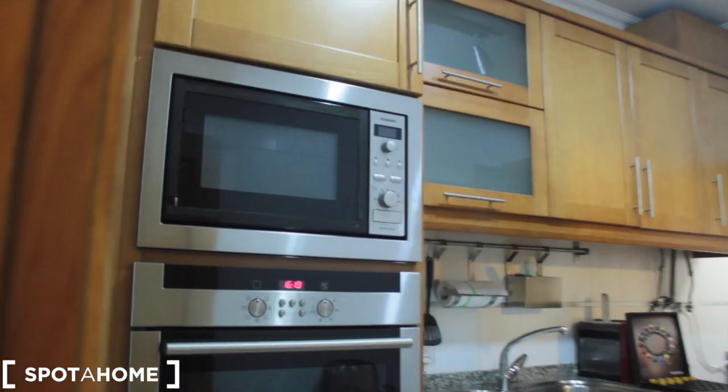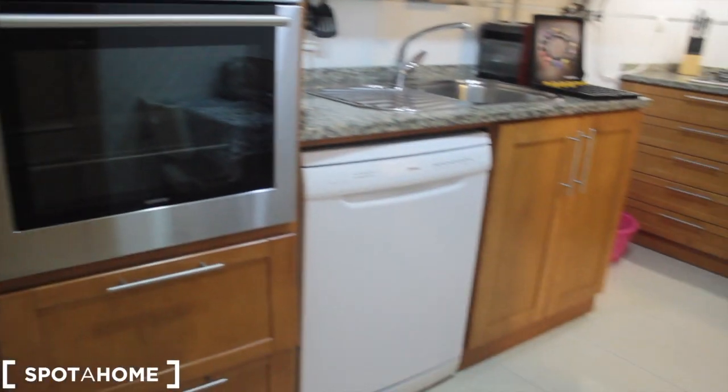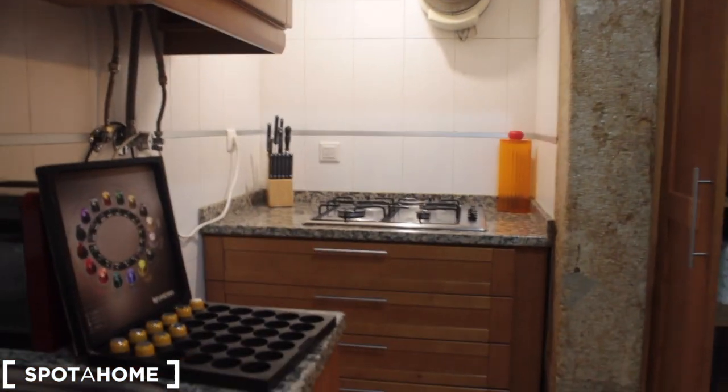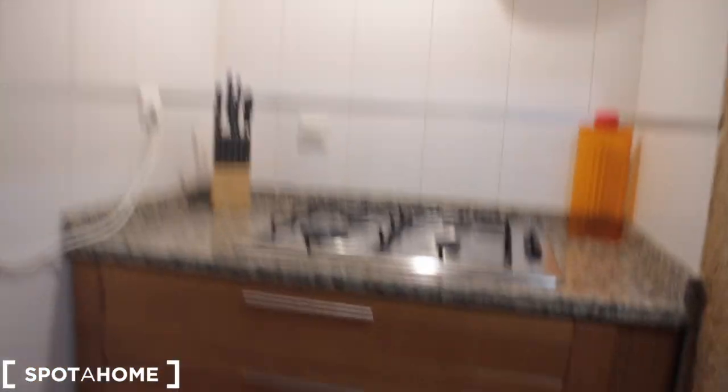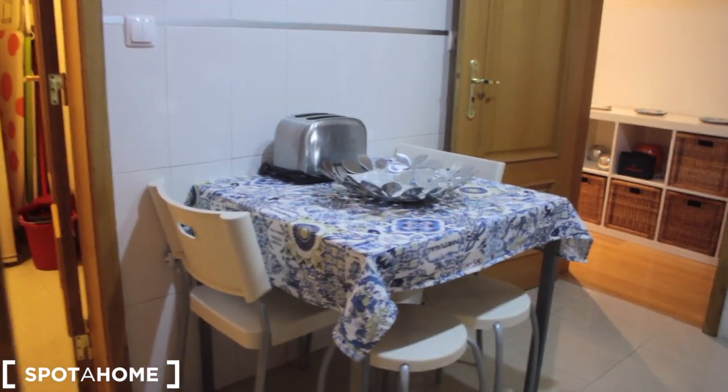Back to the corridor and into the kitchen, which is fully equipped. There's a microwave, an oven, a dishwasher, and a sink. There's also a gas hob with plenty of tools, some cutlery — everything you need.